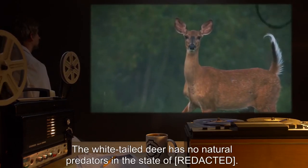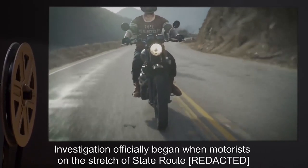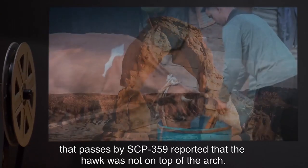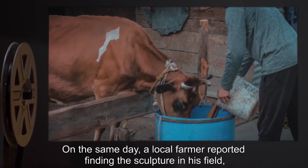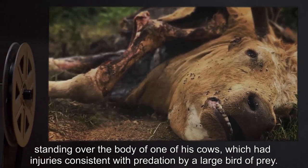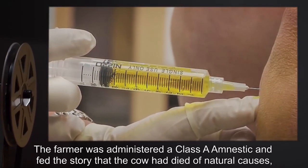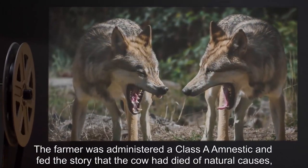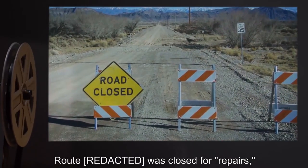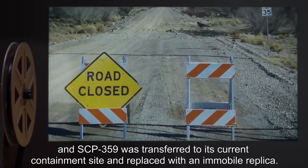The white-tailed deer has no natural predators in the state of [REDACTED]. Investigation officially began when motorists on the stretch of state route [REDACTED] that passes by SCP-359 reported that the hawk was not on top of the arch. On the same day, a local farmer reported finding the sculpture in his field, standing over the body of one of his cows, which had injuries consistent with predation by a large bird of prey. The farmer was administered a Class A amnestic and fed the story that the cow had died of natural causes and its body eaten by coyotes. SCP-359 was transferred to its current containment site and replaced with an immobile replica.